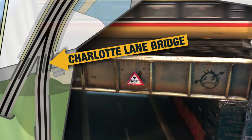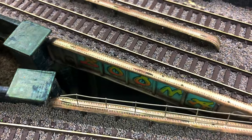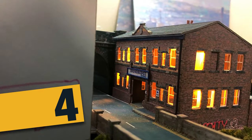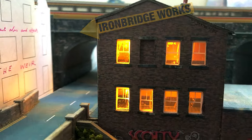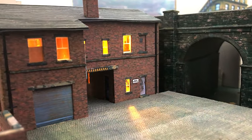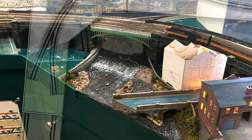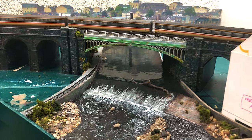With more than cornflake packet and multiple layers of textures, Charlotte Lane Bridge covered in graffiti is really evocative of the time and place that I'm trying to model. Watch my next video for your chance to be the one who names this river.